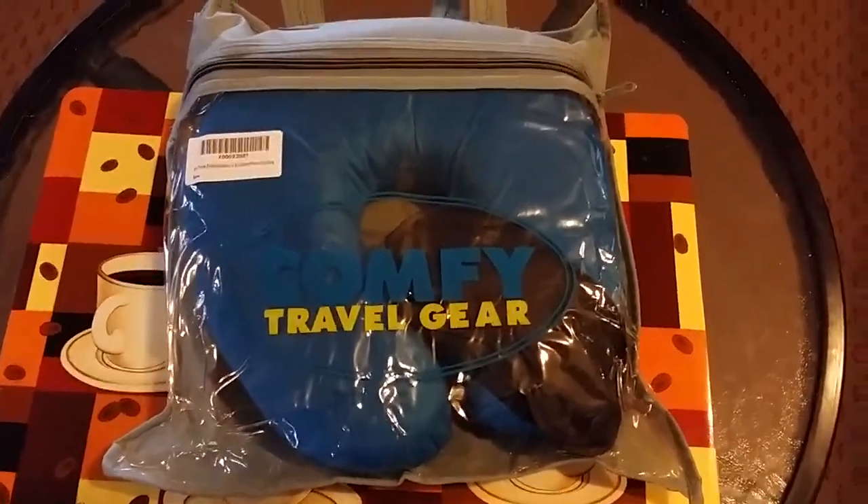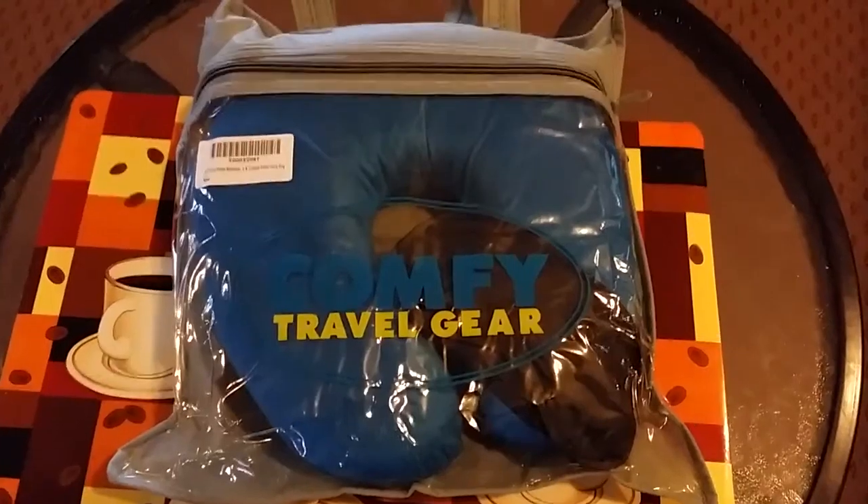Hello, friends. Today we're reviewing the Comfy Travel Gear Travel Pillow.